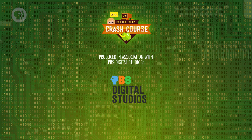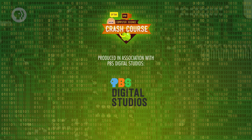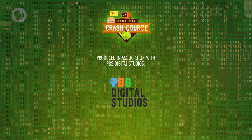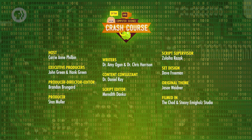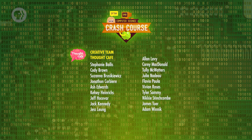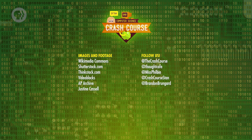We'll explore that in our series finale next week, about the far future of computing. I'll see you then. Crash Course Computer Science is produced in association with PBS Digital Studios. At their channel, you can check out our playlist of shows like Physics Girl, Deep Look and PBS Space Time. This episode was filmed at the Chad and Stacey Emmergolt Studio in Indianapolis, and it was made with the help of all these nice people and our wonderful graphics team, Thought Cafe. Thanks for watching, and try turning it off and then back on again.